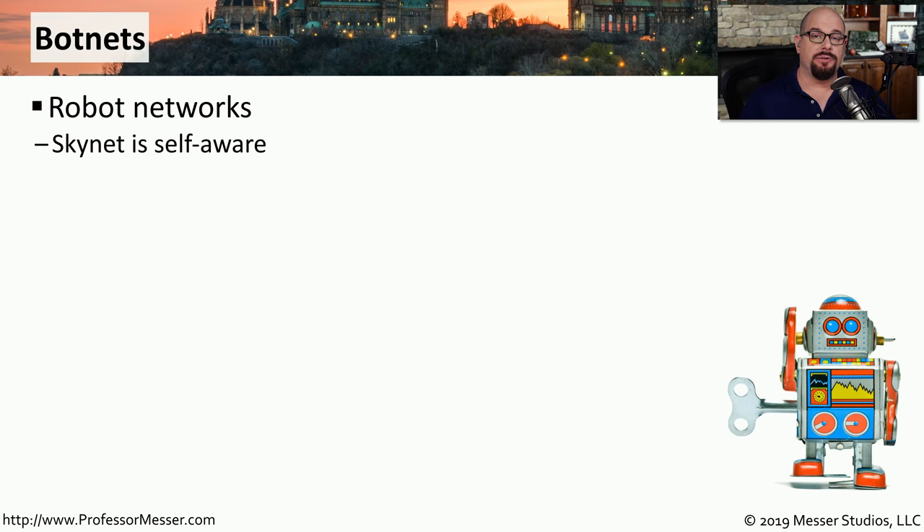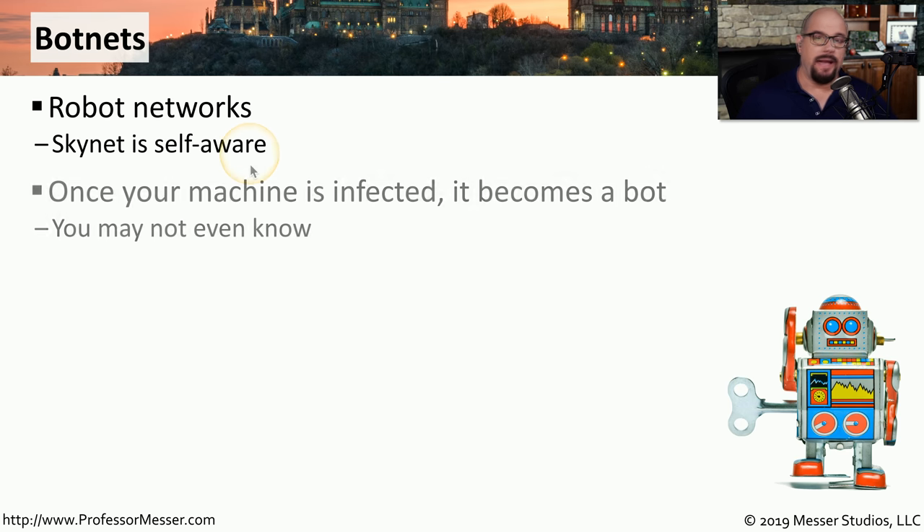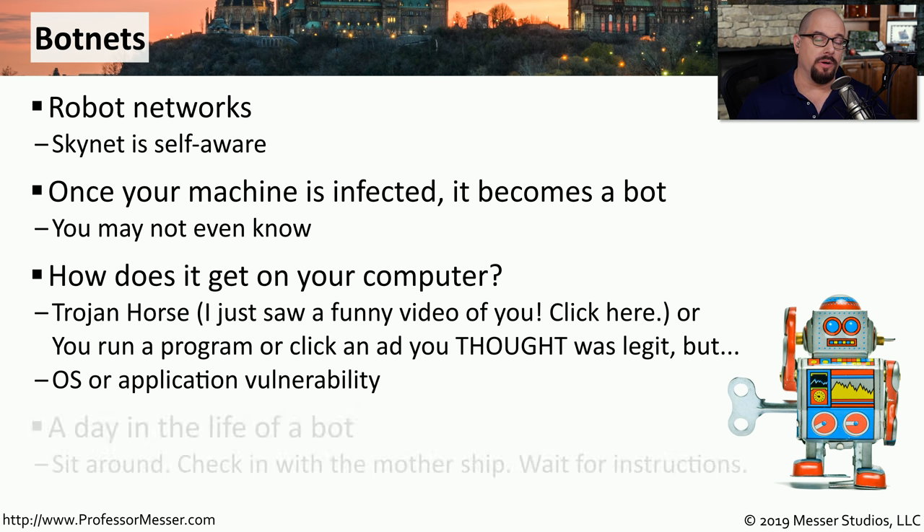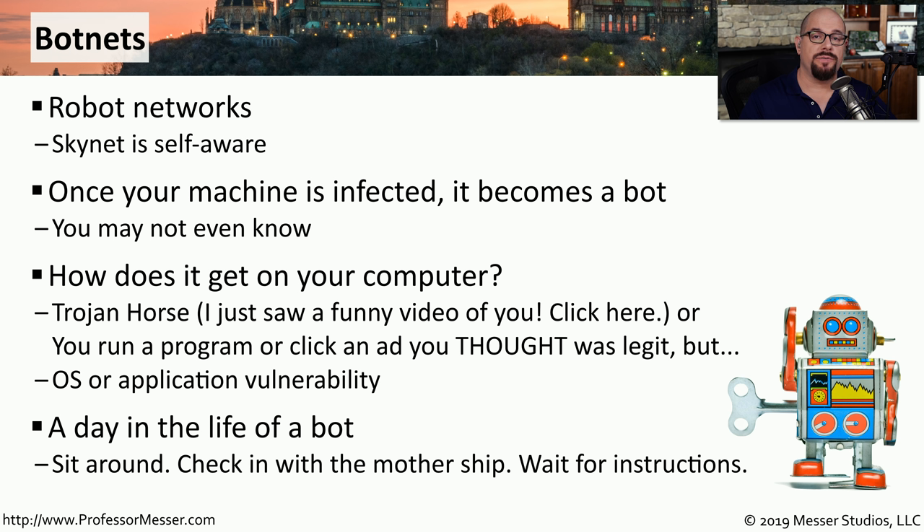Sometimes the malware installed on your system is not trying to delete your files or encrypt your data. Instead, it wants to turn your system into a robot. This is a type of malware called a botnet. An interesting aspect of botnet software is that you may have no idea your system is infected or that it's performing automated functions as part of a larger botnet. Botnets can be installed with worms, viruses, Trojan horses, or any other method to execute that malware. Once installed, the botnet usually sits and waits for instructions from a third party, who may tell it to participate in a denial of service attack or send out a series of emails.